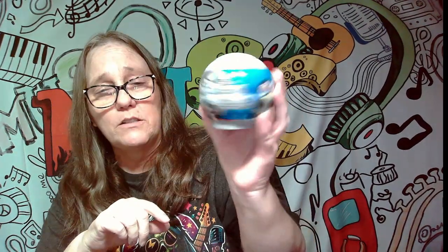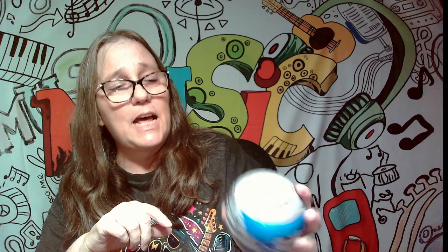Hey everybody, it's Mama J and we are back with another Star Wars Galaxy Pete. We opened one of these last time and we got Yoda, a Stormtrooper, Ahsoka, one of the droids, and Professor somebody. So we're gonna open this one and see if we at least don't get any dupes — see if we can score somebody else.